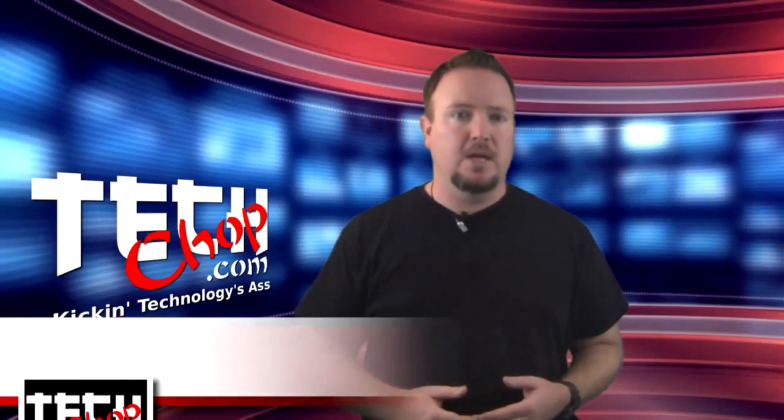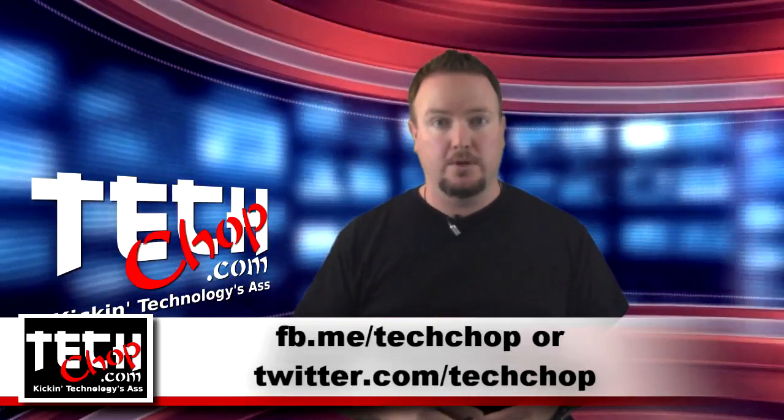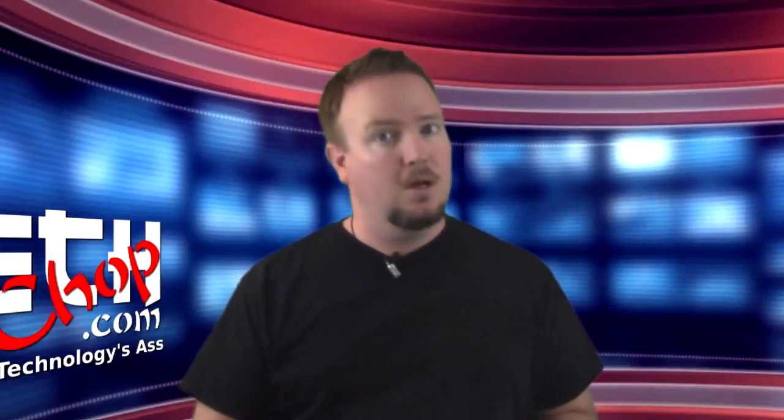If you have any questions about Windows 8 and the install process, hit us up in the comments below or sound off on Facebook or on Twitter. Be sure to like, subscribe, and we'll see you next time right here on TechChop.